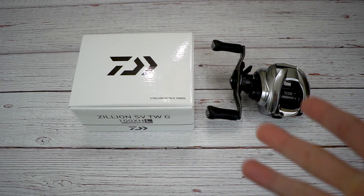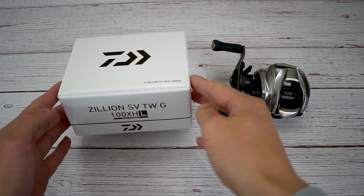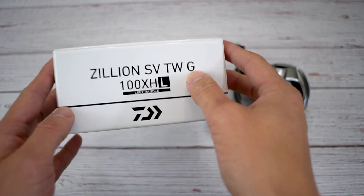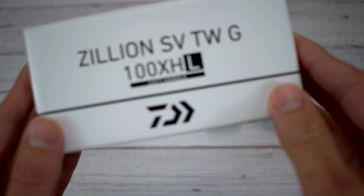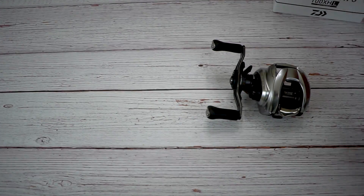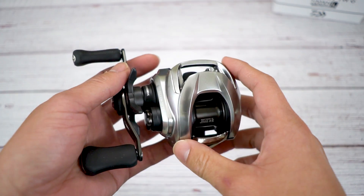What's up everyone, today I'll be doing an unboxing video - well it's already unboxed as you can see right here. It is the sexy new Zillion SDTWG. This sucker right here won the 2021 ICAST award, so yeah I am actually very very stoked.